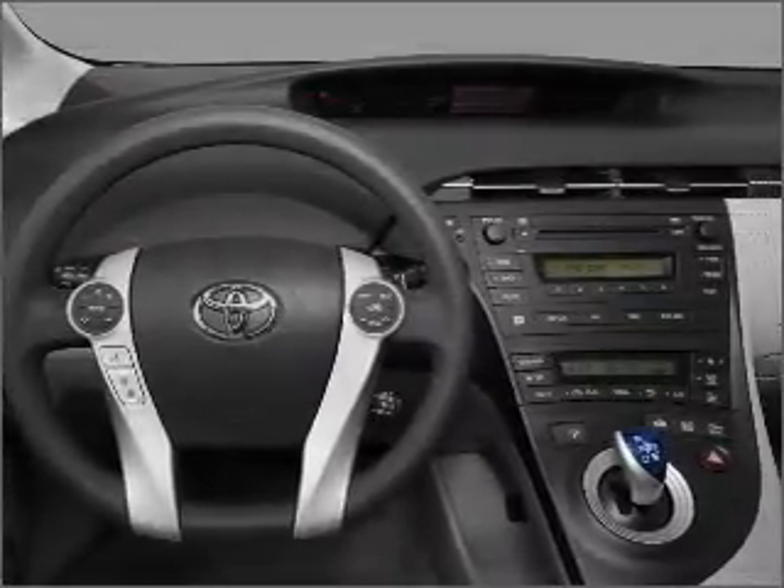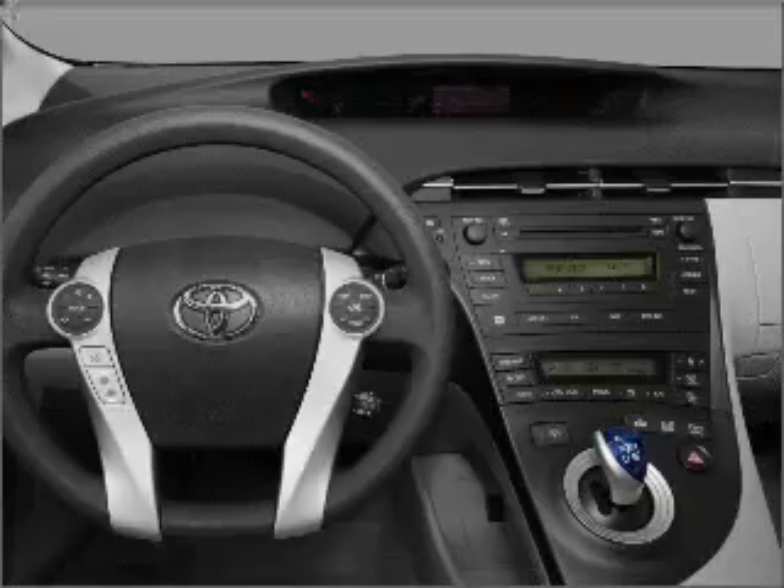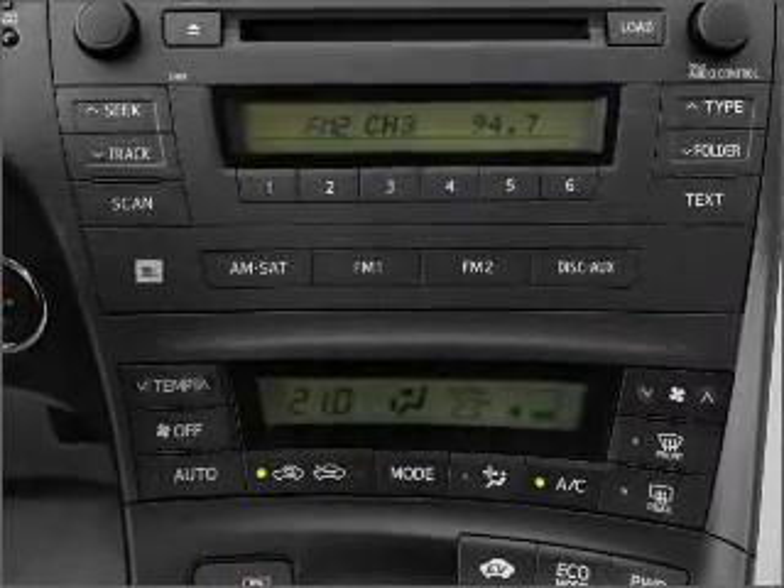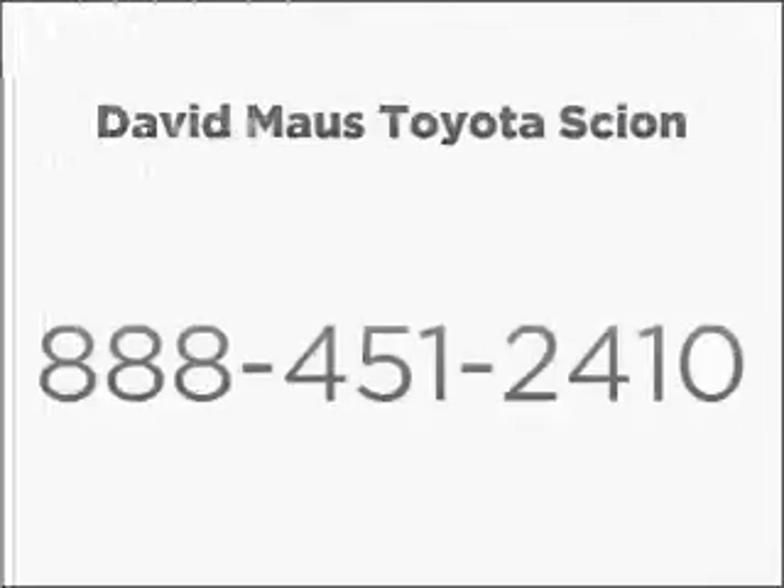Our website offers more information on all of our vehicles. Call us today to start test driving. Re Shallors.